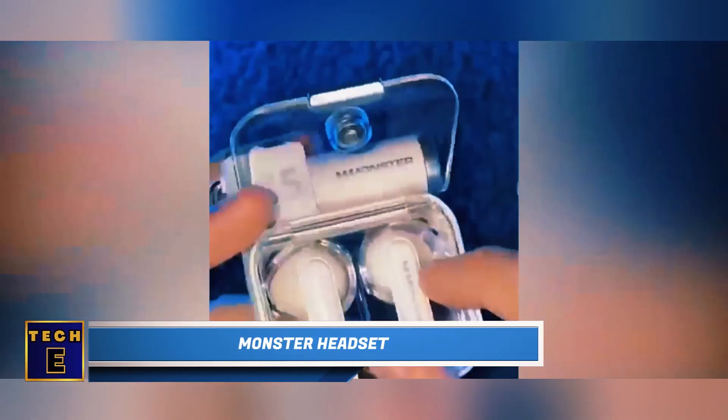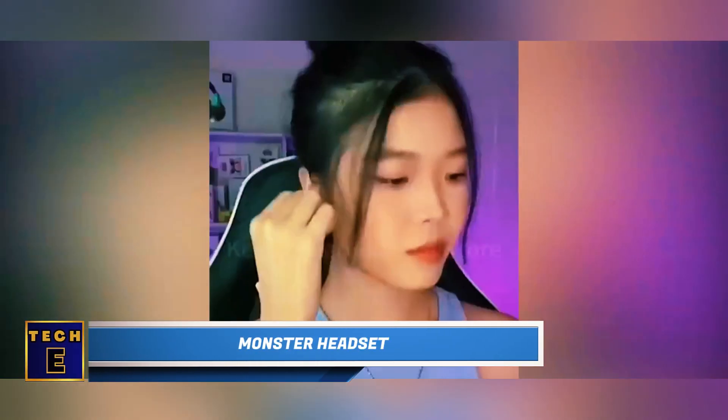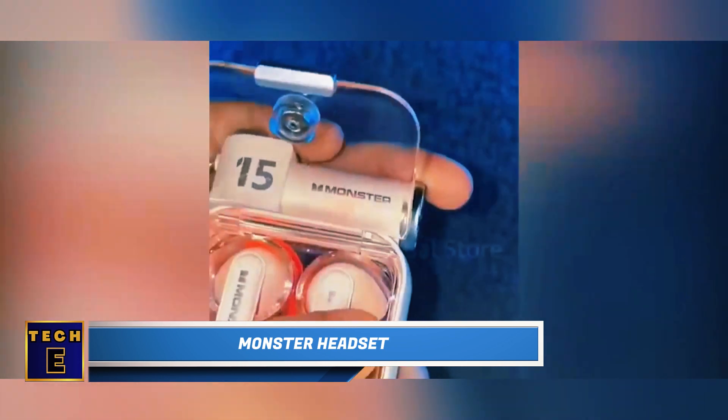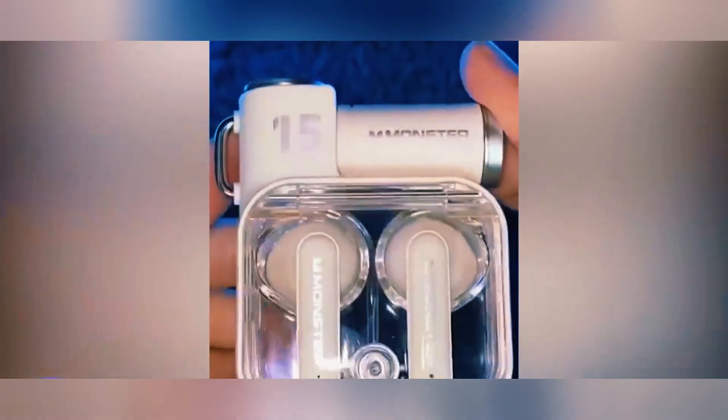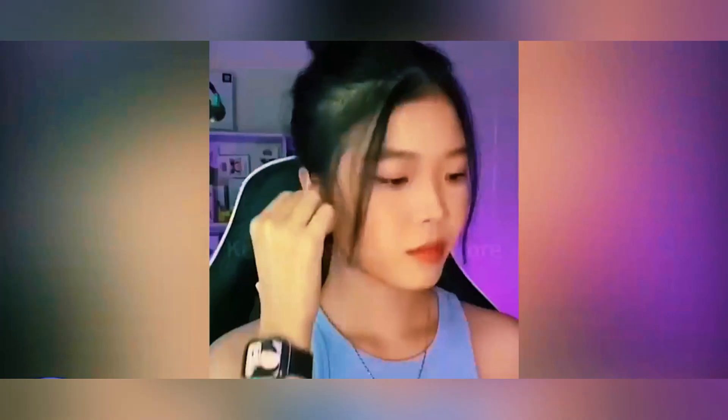Now let's discuss another impressive choice — the Monster Headset. It works just as well and has similar features, but what really stands out is its transparent case adorned with RGB lighting. It looks absolutely amazing.